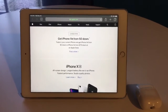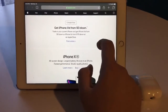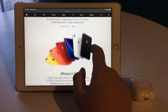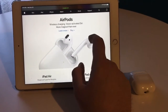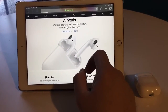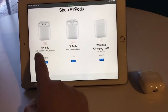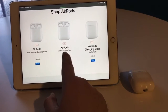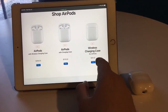Alright guys, now we're on my iPad Air 2 here on Apple.ca. Let's see now. iPhone XR, iPhone XS — wonderful. AirPods. Let's go check it out. There we go. Brand new — AirPods with wireless charging case, AirPods with charging case only, and the actual wireless charging case for AirPods on its own.